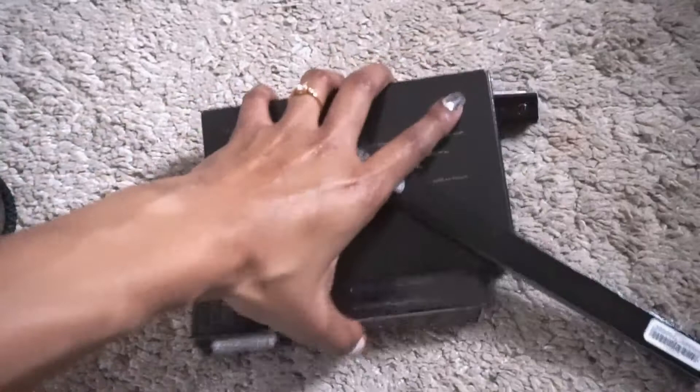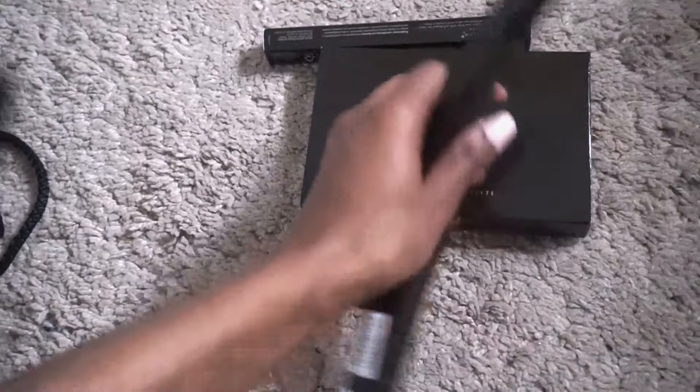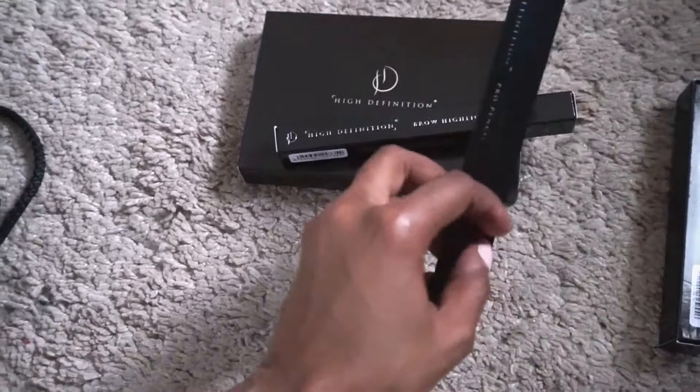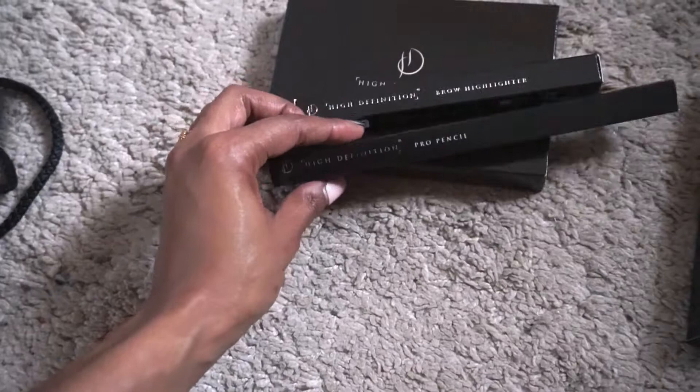They gave me some goodies as well — let me show you. They gave me this cute bag with some goodies inside. I already have a lot of HD Brows goodies, but they gave me the brow palette which I don't have, so I'm so excited about that, and also the brow highlighter which I only have one of, so I'm super excited about that too.